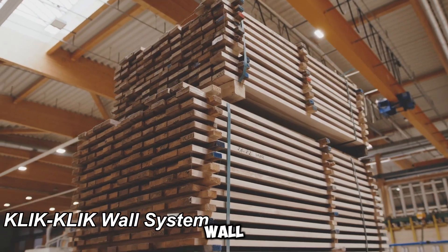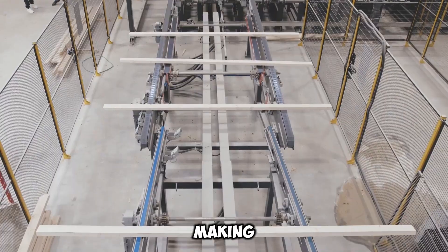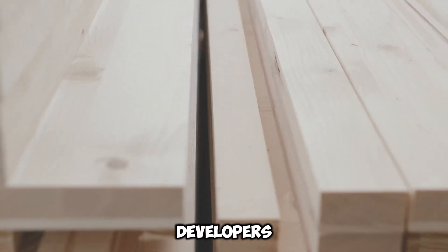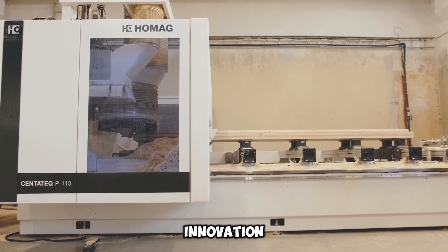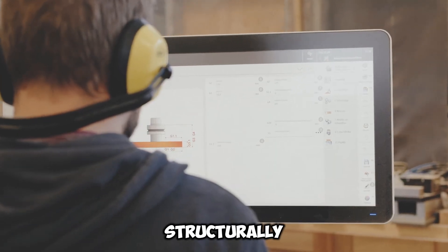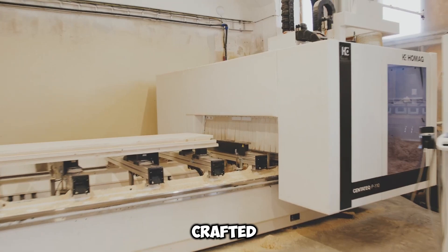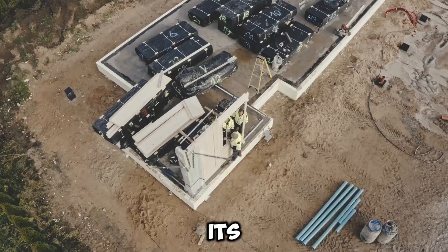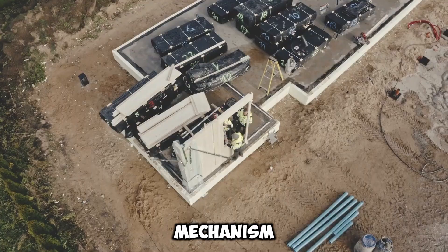The K-Click-Click wall system streamlines construction, making it quicker, cost-effective, and eco-friendly, as claimed by its developers. Structurally, K-Click features lightweight wall panels crafted from cross-laminated timber. What distinguishes this system is its exclusive screw-free locking mechanism.